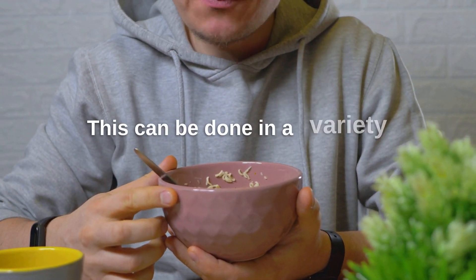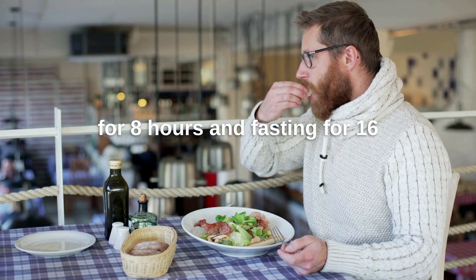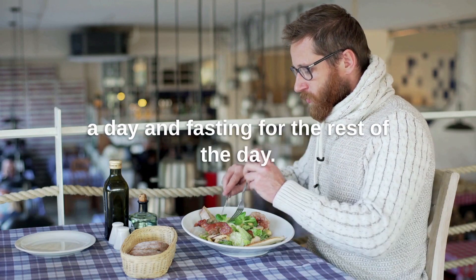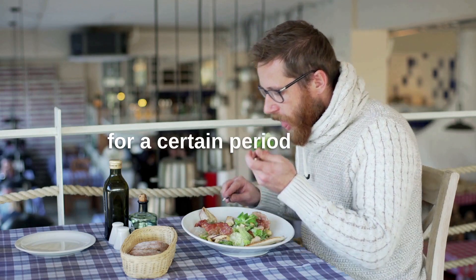This can be done in a variety of ways, such as eating for eight hours and fasting for 16 hours, or eating one meal a day and fasting for the rest of the day. The key is to restrict calorie intake for a certain period of time.